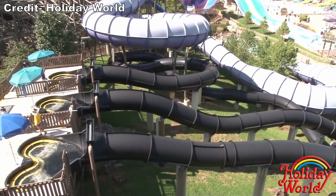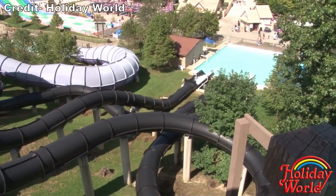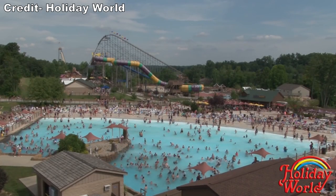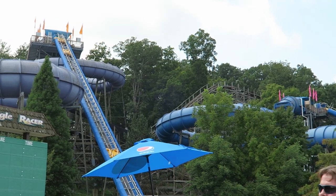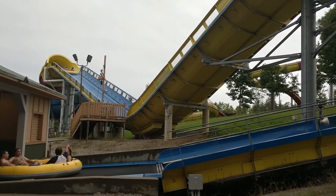Splashin' Safari was added to Holiday World for the 1993 season. This water park started small, but it now occupies roughly one-third of the park, covering 40 of the park's 125 acres. Splashin' Safari really gained notoriety in the 2000s after adding a series of ProSlide water slides, a few of which were prototypes.